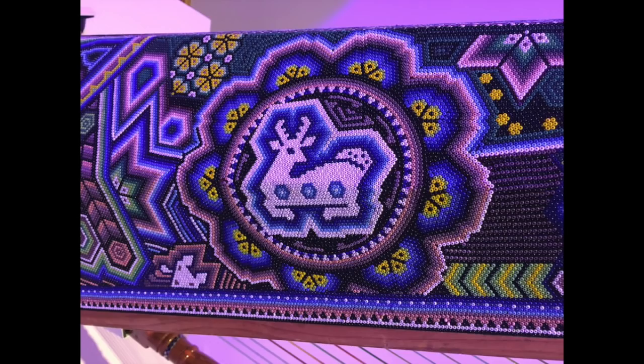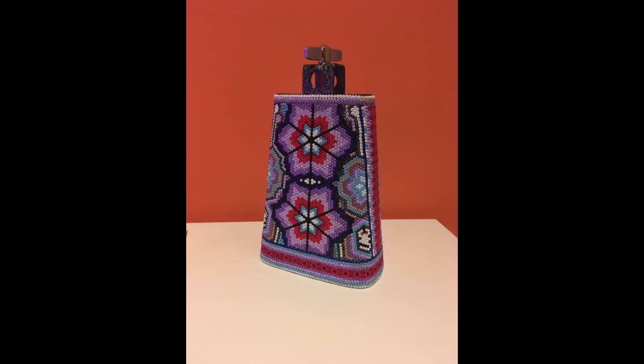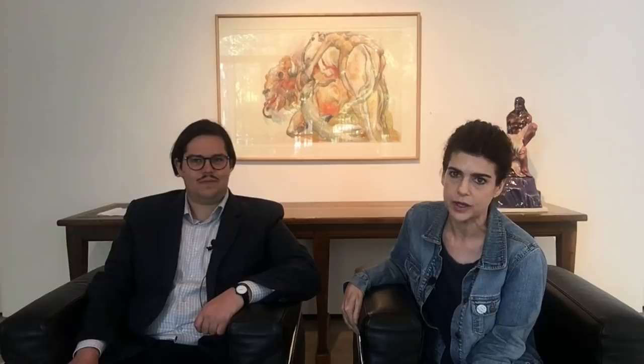These are stunning pieces, the way they've transformed these instruments. The instruments are no longer playable now that they've been beaded. However, there is a recording of a song that plays throughout the gallery that was recorded with these instruments prior to them being beaded, which is just another plus of the show. It's up through early June, so you've got some time to see it.